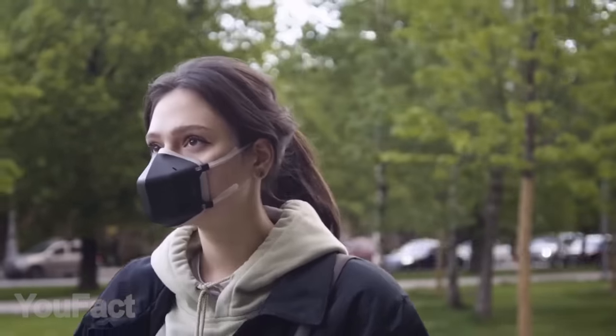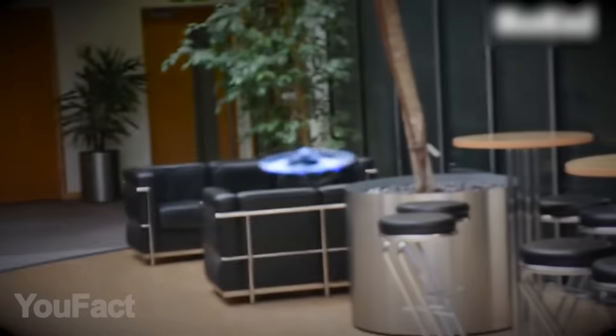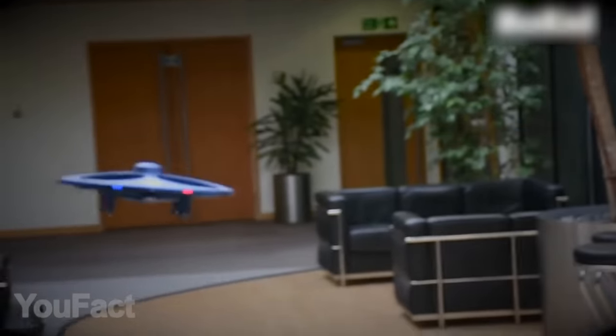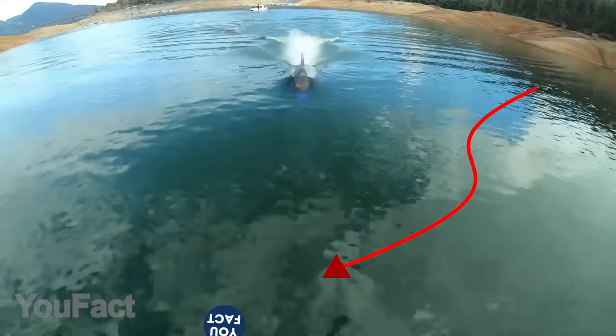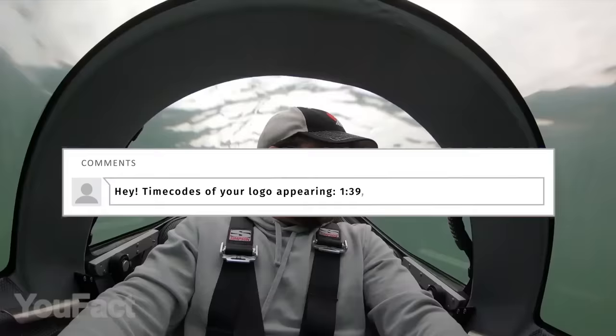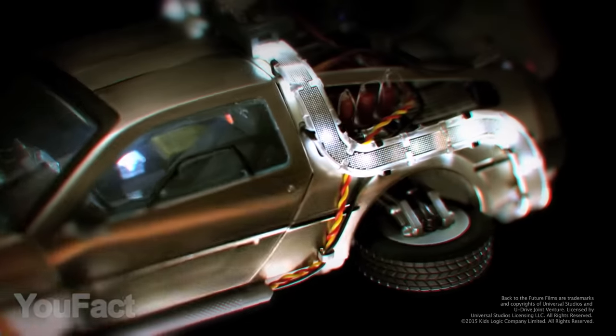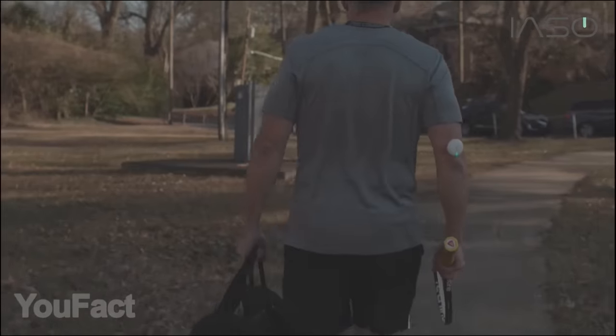Those who watch the video till the end can take part in our giveaway and win one of the cool gadgets from this video. Follow some rules and test your luck. First, you need to find all the UFACT logos in the video and write down in one comment the exact time every logo appears. You can see the example on the screen. The rest is announced at the end of the video.